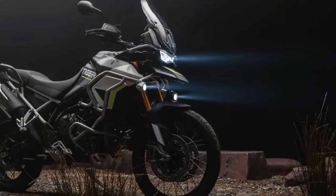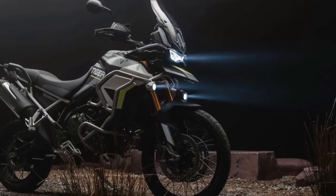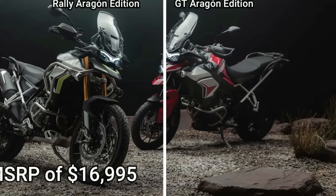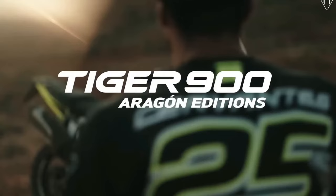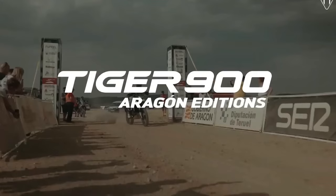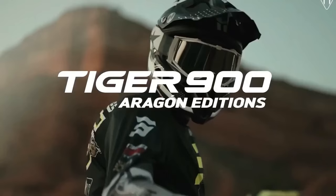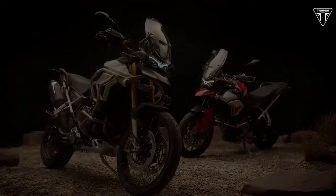Both the Rally Aragon Edition and the GT Aragon Edition also get engine protection bars, as well as fuel tank protection bars. The GT Aragon Edition features a diablo red, matte phantom black, and crystal white colorway, along with the Triumph Tiger and Aragon Edition graphics. The GT Edition also gets fully adjustable 1.8-inch upside-down Marzocchi cartridge forks with an electronically adjustable rear suspension unit.